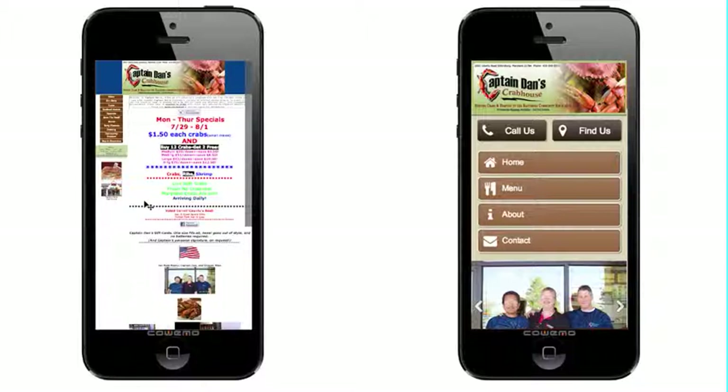That in and of itself isn't a horrible issue, but to add to that, Google actually prioritizes mobile websites in the search results. So when someone is searching for a crab dinner, seafood, or anything like that, any of your competitors in your area are going to show up before you in those results if they have a mobile site. And if they don't, once you get this, you're automatically placed in front of them — that's some extra business right there.